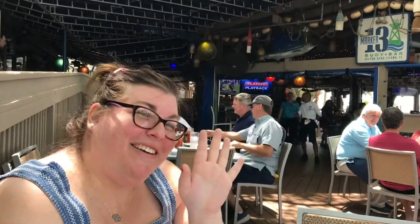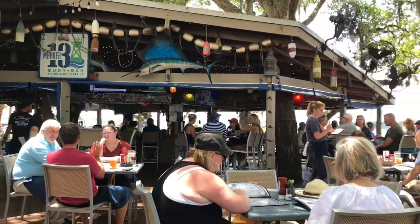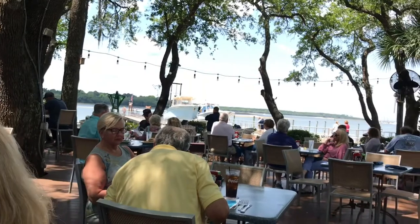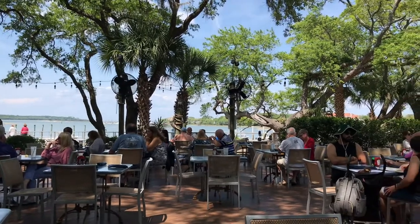Hello everyone! For lunch we are in Hilton Head, South Carolina. We're at Skull Creek Boathouse sitting outside. I'm gonna show you guys the view here. The vibe is just like everything you'd expect from a Southern setting.